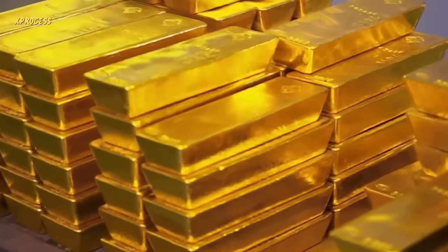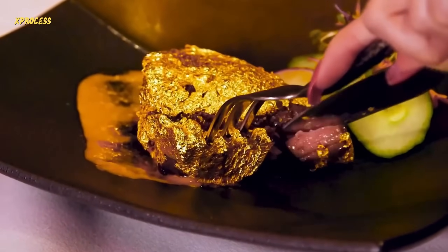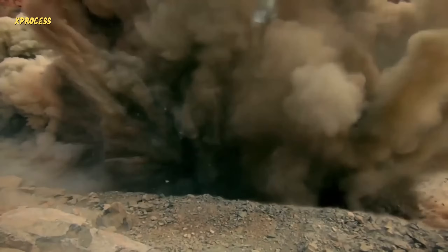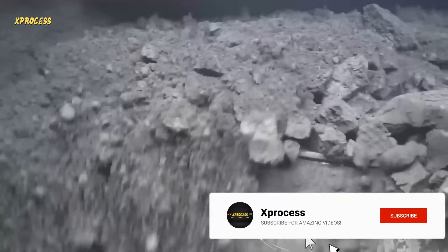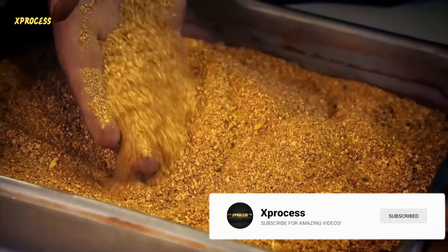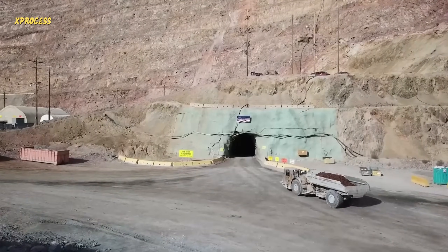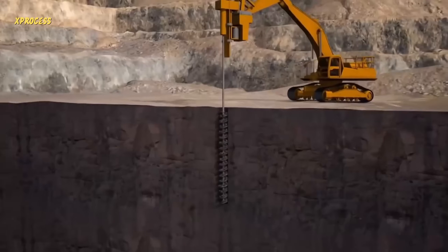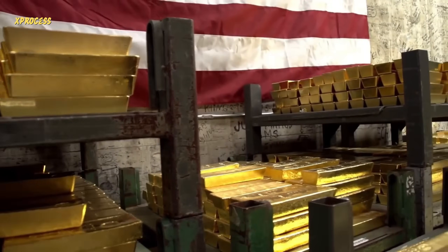Gold continues to be one of the most sought-after precious metals. It is one of the most valuable and is considered a symbol of wealth and power. To obtain gold, miners must process tons of rock. Let's visit the largest gold deposit in the United States and the world's largest underground gold vault to discover how gold is extracted from mines and stored in one of the most secure places on the planet.